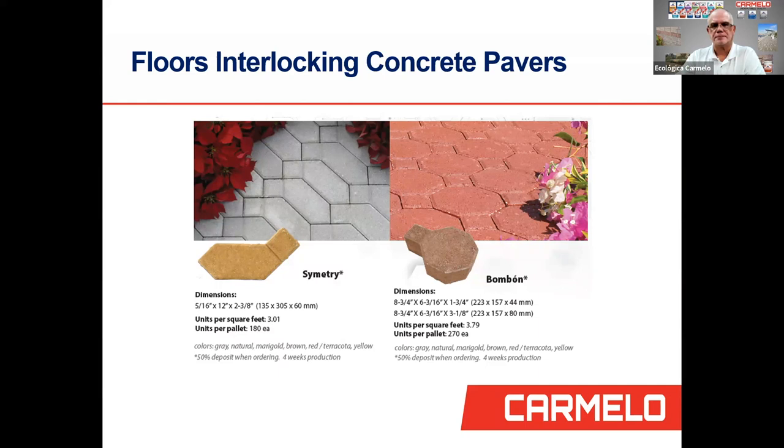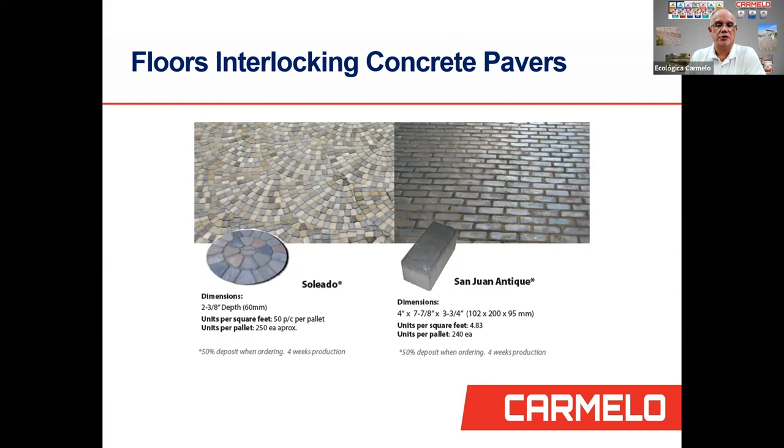We also have the Soleado, which you can use to make fan or round patterns; they come 250 per pallet. Then there's the San Juan Antique — here in Puerto Rico's Old San Juan, we've paved many streets with this, simulating what our ancestors brought from Spain 500 years ago. We've mimicked the texture, size, and color of those original pavers. For each square foot, you need 4.83 units, and they come 240 per pallet.